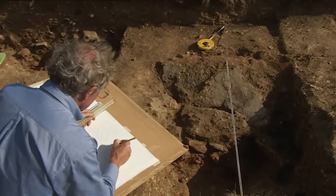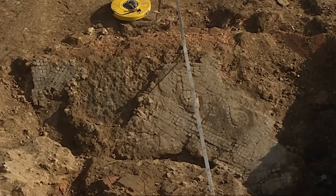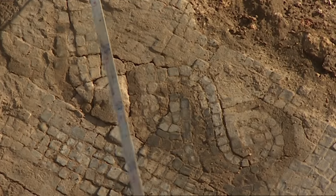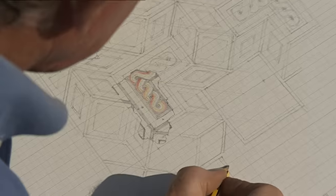Just alongside the plunge pool in our hot room trench, David is trying to sort out the dating by identifying the different mosaics. He believes this one - the finest in the building - was made in the second century, but was put on top of an earlier floor, presumably when the owner had saved up enough money.